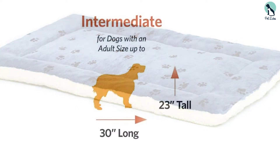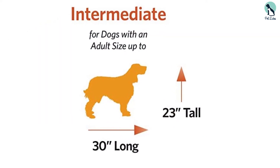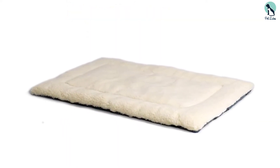Since the bed is made from plush materials, your dog is sure to be able to get comfy and linger on this bed. You can stick the entire bed into the washing machine when it requires cleanup.